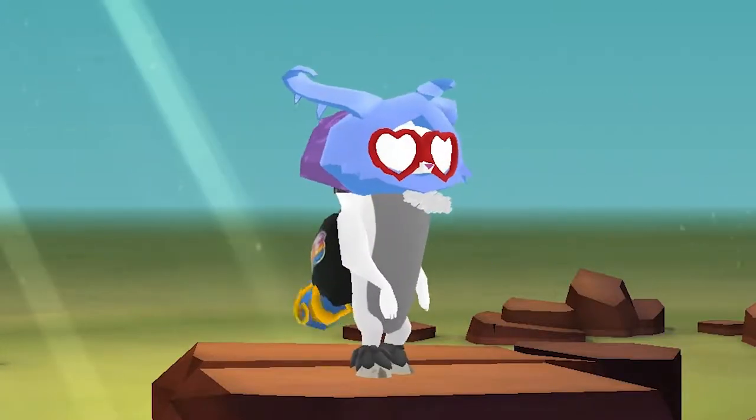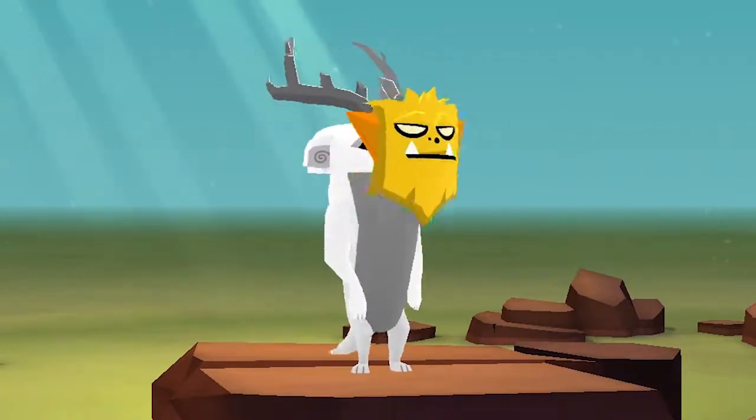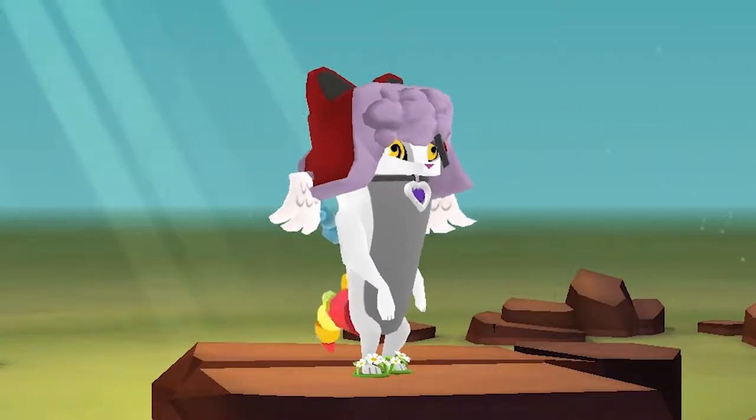Hello jammers and meerkat fans. In this video we will be looking at the new meerkat release, including the animations as well as the bundle that was released along with the meerkat.